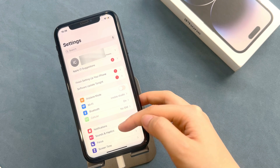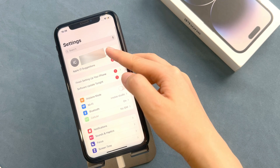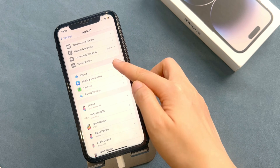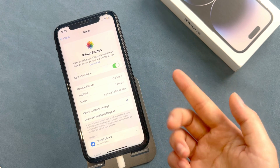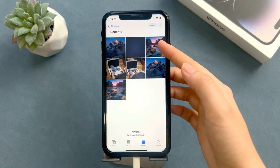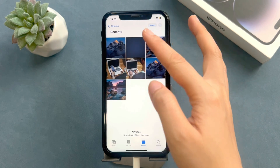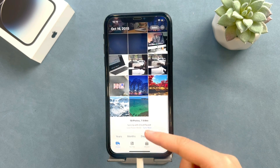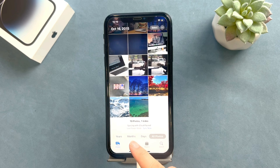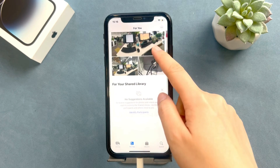Method 2: Recover from iCloud. If you have backed up your data on iCloud before, then congratulations. But please note that you'll need to reset your iPhone to the factory settings to use this method. This means all the existing data on iPhone will be replaced by iCloud data. So if you cannot accept this requirement, just directly go to Method 3.